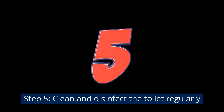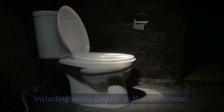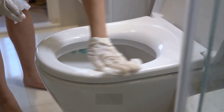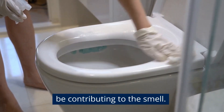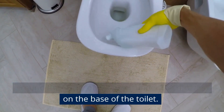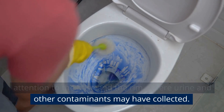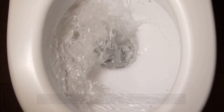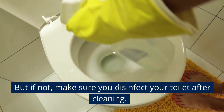Step 5: Clean and disinfect the toilet regularly. Toilets are a common source of unpleasant odors, including urine smells. Squirt toilet cleaner around the inside of the bowl, under the rim, and on the base of the toilet. Use a toilet brush to scrub the bowl, paying extra attention to the base and rim where urine and contaminants may collect. Flush the toilet to rinse away any remaining cleaner. If your toilet cleaner doubles as a disinfectant, that's fine — but if not, make sure you disinfect after cleaning.